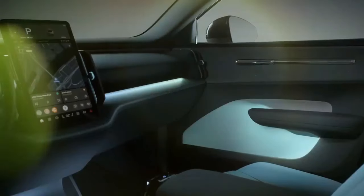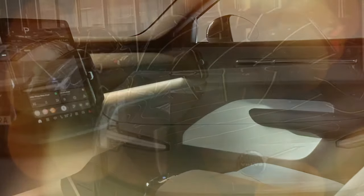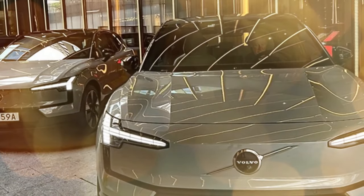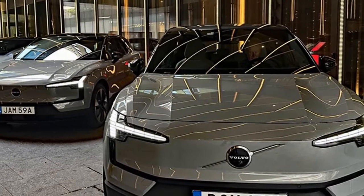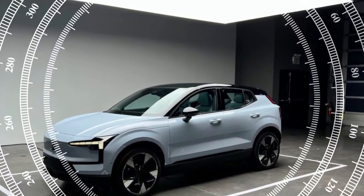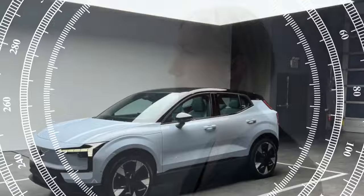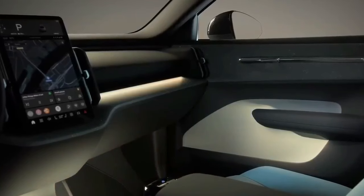Volvo's Scandinavian design philosophy shines through in the EX30's interior. The cabin is a tasteful blend of minimalism and functionality, with high-quality recycled materials throughout. While some reviewers lament the lack of a dedicated gauge cluster, the large central touchscreen handles most infotainment needs seamlessly. Clever storage solutions and a surprising amount of passenger space for its size make the EX30 a comfortable everyday companion.